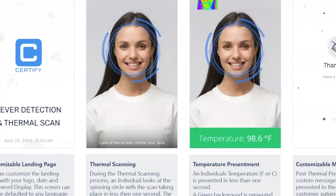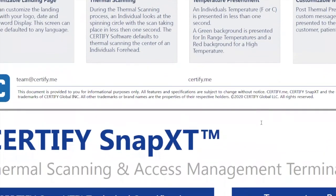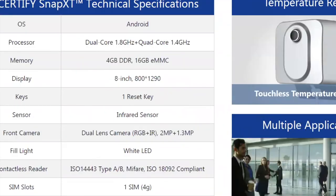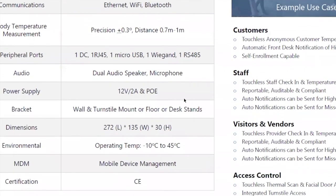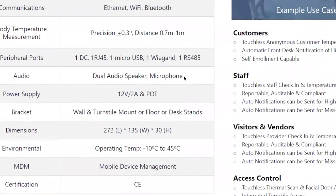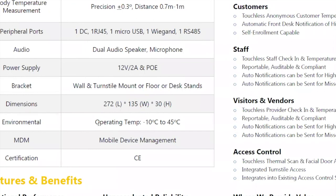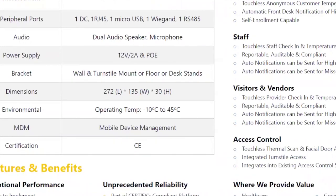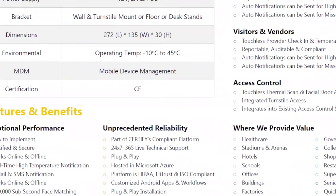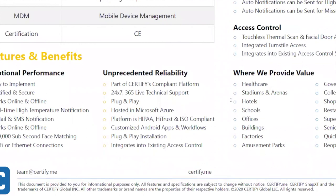The temperature reading uses a German-made thermological sensor. Feel free to read through the specifications. The device can be used outside as well as inside — however it isn't waterproof, so it can't be in an area sprayed with water, but it can be used outdoors in a covered setting. We've seen use cases for customers, staff, visitors, vendors, and access control.